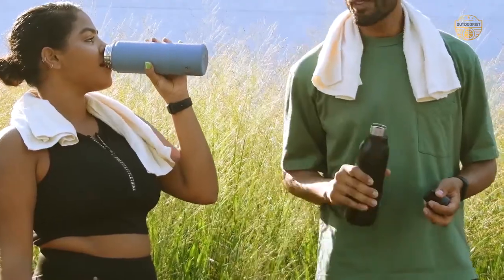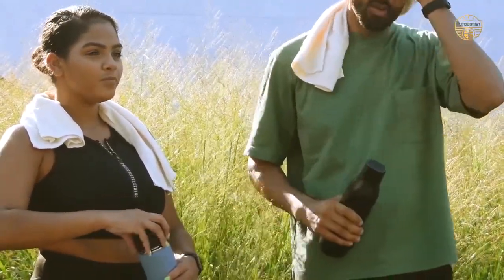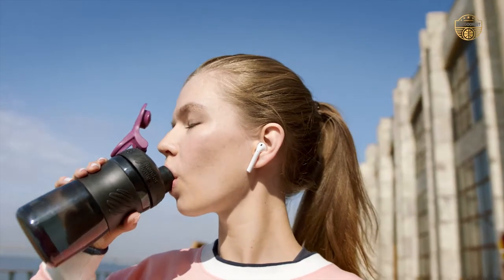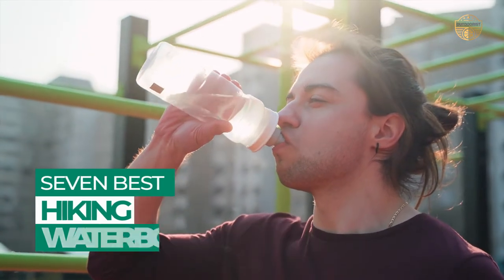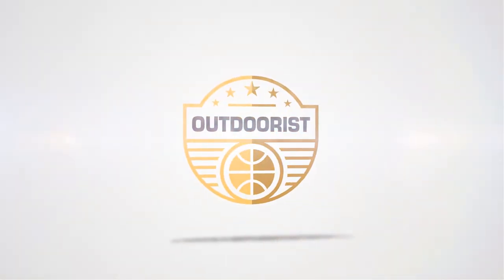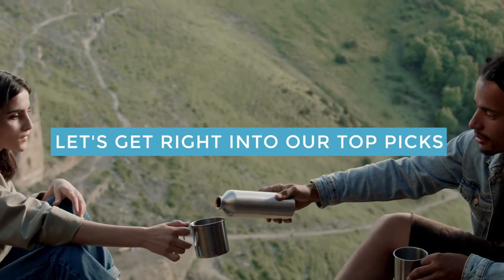However, carrying around a large bottle can be quite cumbersome and tiring. That's where hiking water bottles come in handy — they are lightweight and compact, making them perfect for on-the-go hydration. After hours of research and taking expert advice, we have listed these top 7 best hiking water bottles to help you choose the one that suits you perfectly. Let's get right into our top picks.